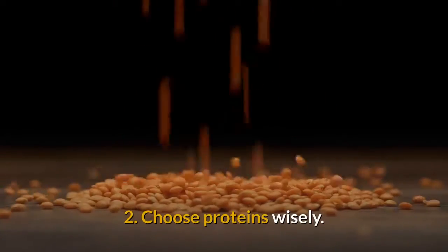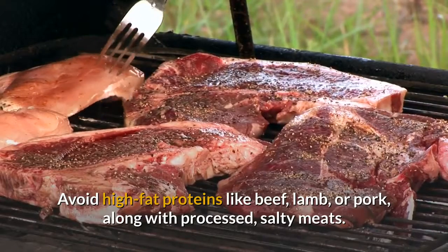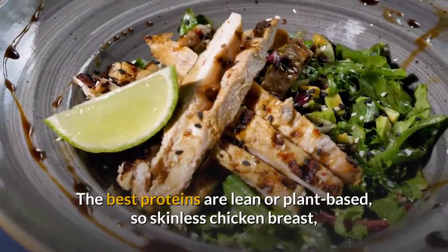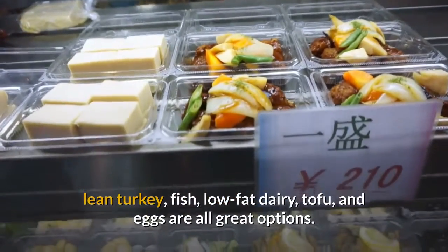Tip 2: Choose Proteins Wisely. Avoid high-fat proteins like beef, lamb, or pork, along with processed, salty meats. The best proteins are lean or plant-based, so skinless chicken breast, lean turkey, fish, low-fat dairy, tofu, and eggs are all great options.